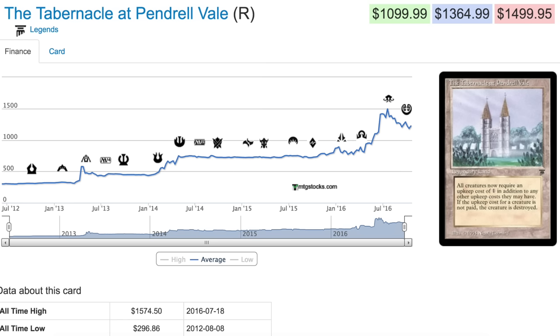Hey guys, today we are going to talk about what has happened with the legacy prices around Eldritch Moon. There were a lot of buyouts — as you can see, this card in particular was bought out, and its price was $1,574 at its peak, which is a lot more than it used to be at its low in 2012, which was slightly under $300. After the buyout, the price didn't really stick, so it fell down considerably.